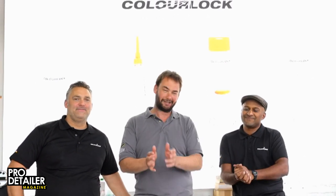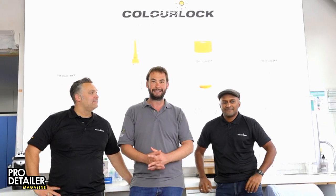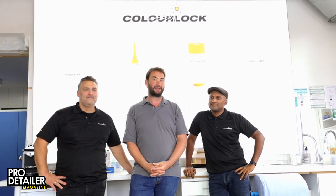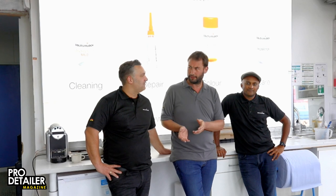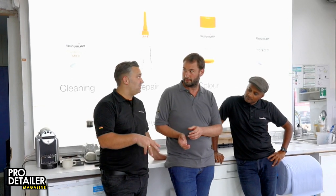Hello everybody and welcome. We are on our first main day of our Euro Tour 2019 and we are at no less than Kallebock. Where in Germany are we? The town name is Rostov, which is close to Göttingen.